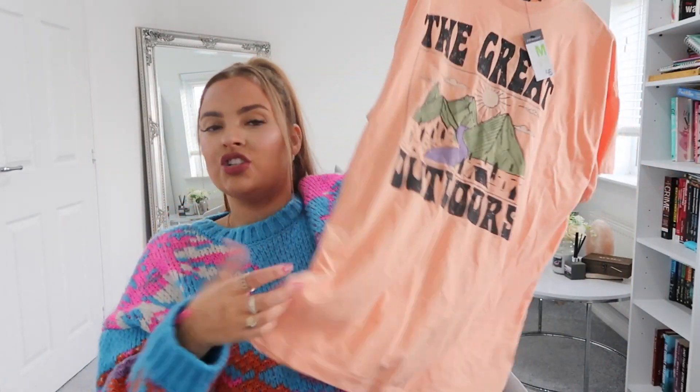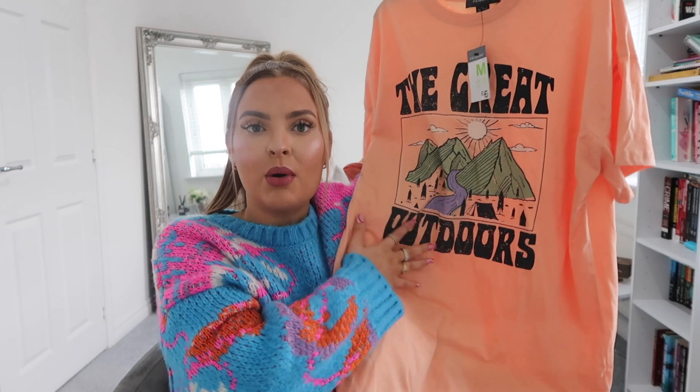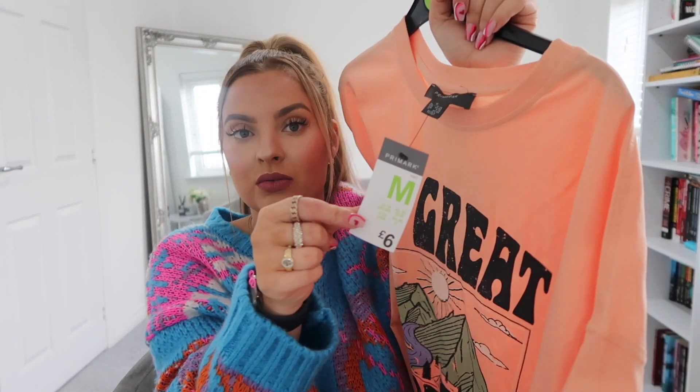First up, I picked up this oversized t-shirt. It's a coral color, quite long — it'll go probably just past your bum. It literally says 'The Great Outdoors' and reminds me of Phoenix, Arizona. I can picture myself wearing this with some leggings and hiking boots, going up a mountain, getting my steps in and taking a selfie. I got this in a medium and it was six pounds.